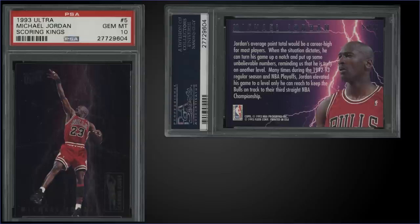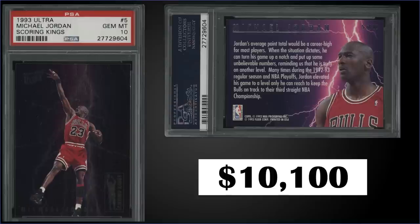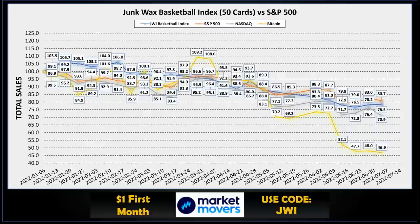Topping the list this week in the number one spot, from 1993 Fleer Ultra, we have the Michael Jordan Scoring Kings insert — the original Scoring Kings — graded gem mint PSA 10, sold for $10,100. That's the lowest price for one of these in a gem mint slab since early 2021 before things got crazy. It's a pop of 97; the record was $29,600 from May 2021. The Scoring Kings inserts were inserted into Series 1 boxes at a rate of 1 in 36 packs, making them box hits, and those boxes of 93 Ultra Series 1 sell for around $300 to $450.